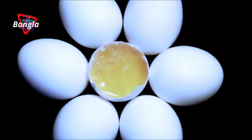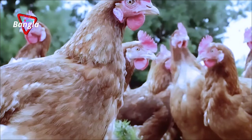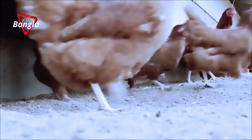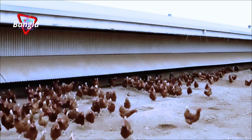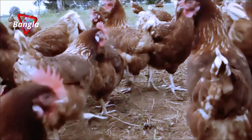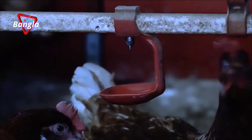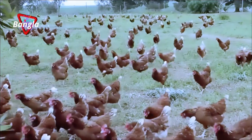Organic farming is the new global trend. These trends, along with the increase in population, pose a challenge to agriculture for producing more and better food. The global poultry industry has advanced significantly over the last several decades, and egg-laying hens remain the most popular choice in poultry farming.